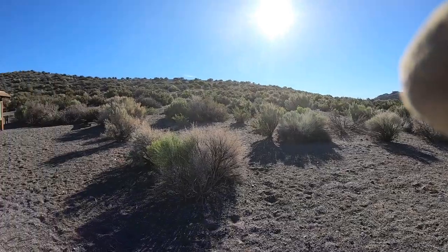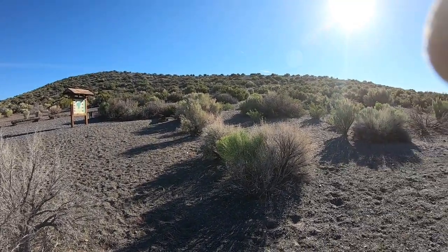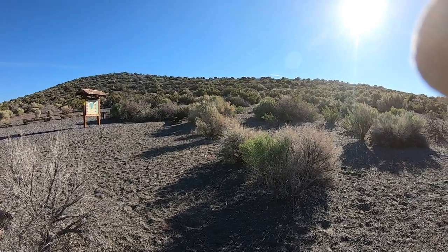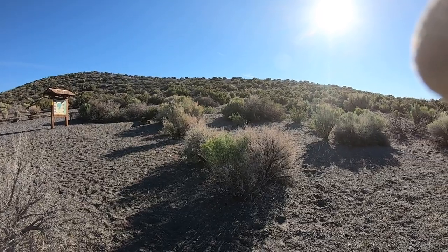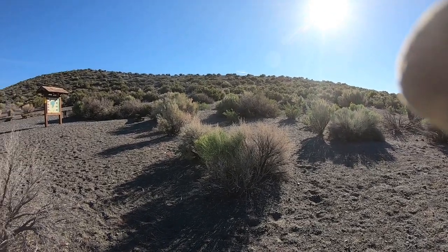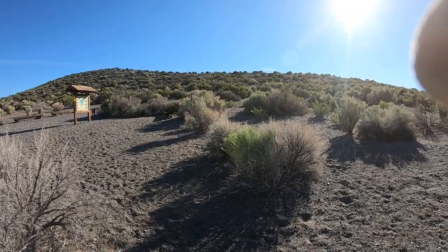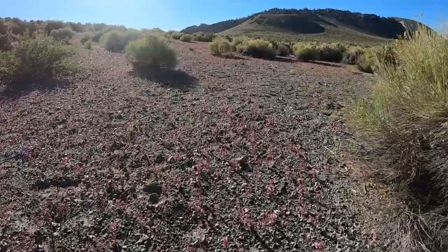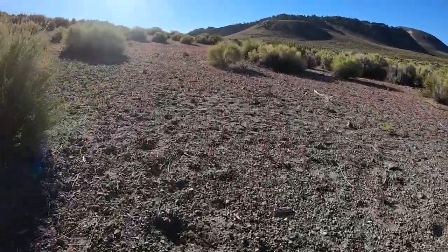This low mound here in front of us is Panum Crater. What we're seeing here is what's called the ejecta ring, which is basically the bits of lava that were flung out of the crater during its Strombolian eruptive phase. The main trail goes up over the rim there and we'll come back that way. There are lots of these little pink flowers here — I've never seen quite this many before.